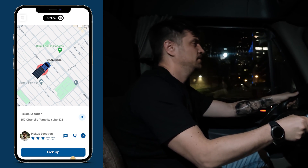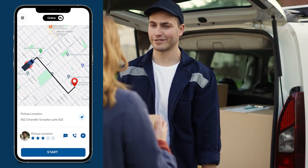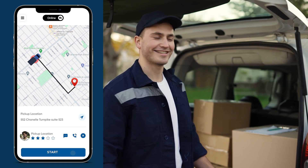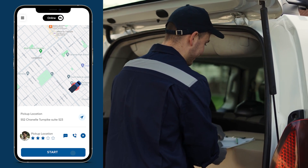Now, let's see things from the driver's point of view. Our driver app ensures that our delivery professionals are equipped for success. Real-time order management allows them to efficiently handle your packages.